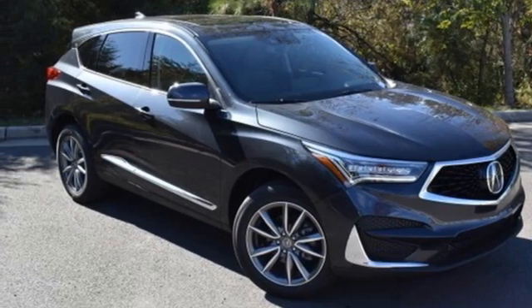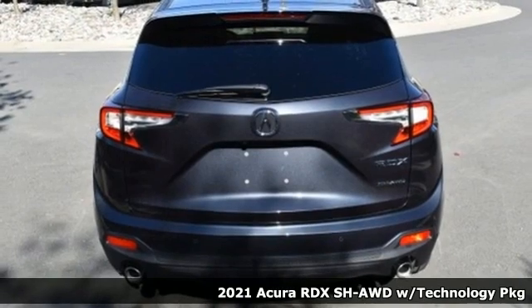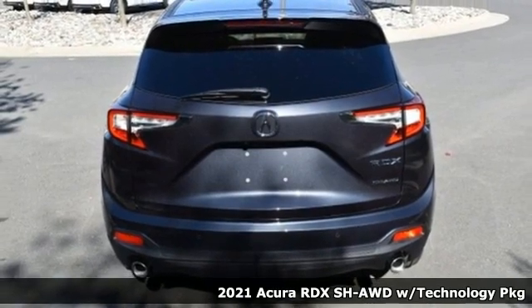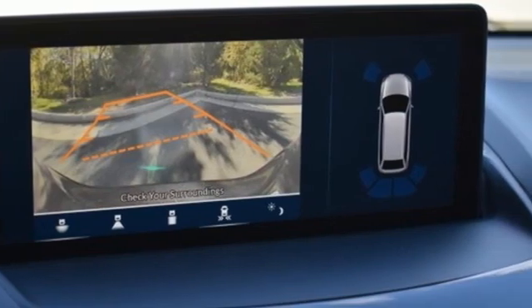It's a new 2021 Acura RDX. It connects with you and the road and is the benchmark in the premium SUV class. It comes with the features you need and, better yet, want.